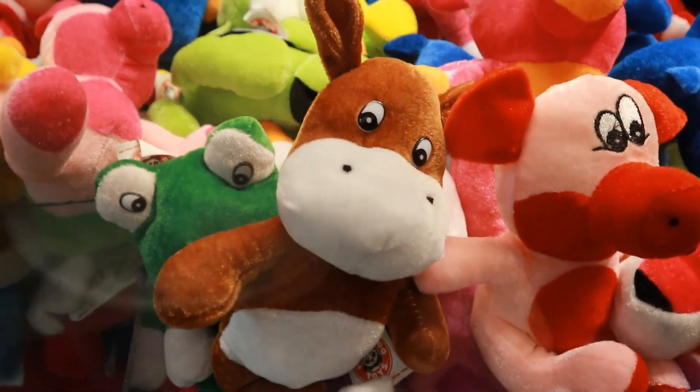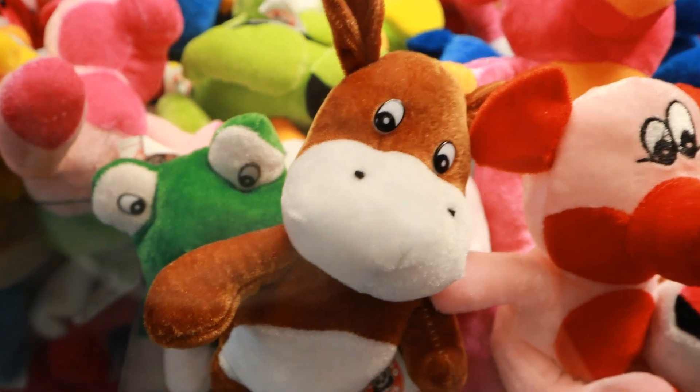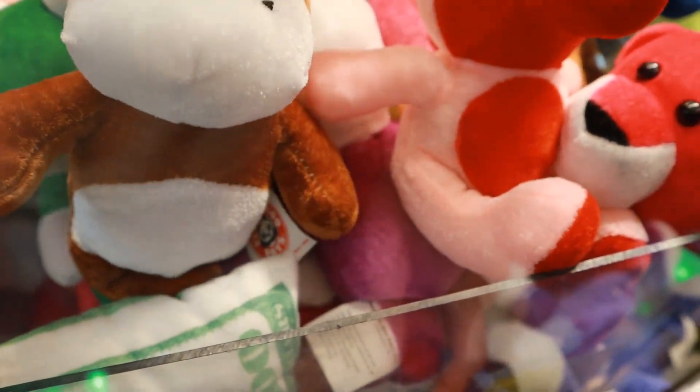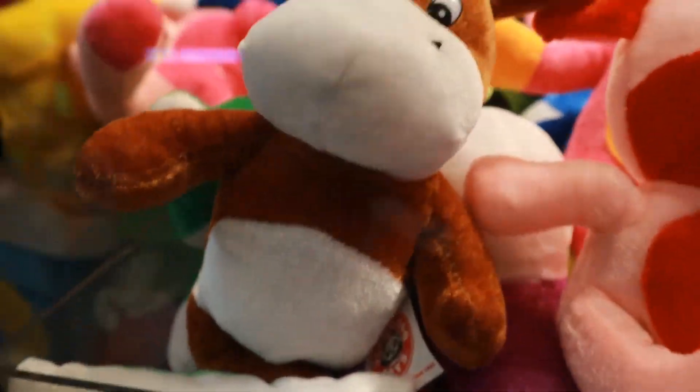We're gonna see how many of these little random bears we can win today. Oh look, it's like Rudolph but he doesn't have a red nose — what's wrong with you? I'm gonna see if I can win him. I know he's kind of dead zone but I want Rudolph the not-red-nosed reindeer. Dang it.